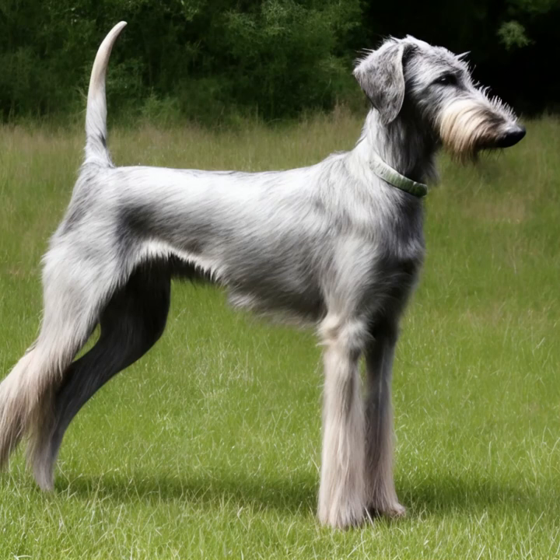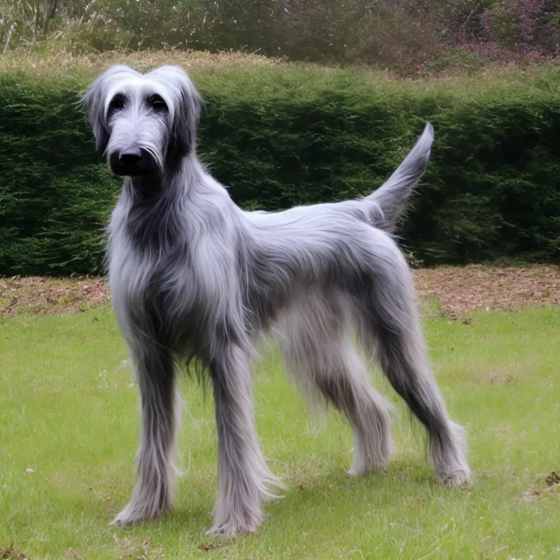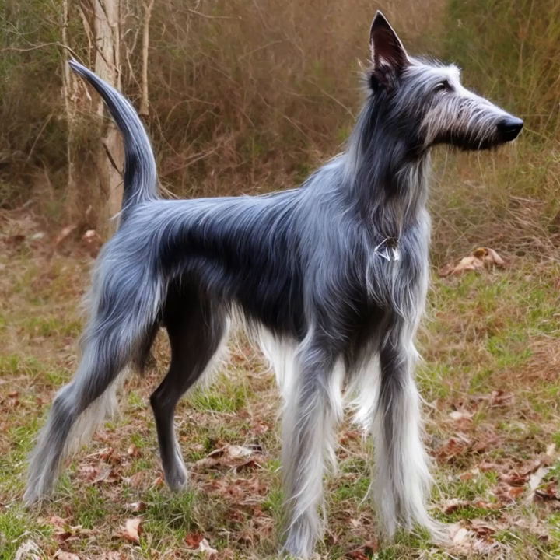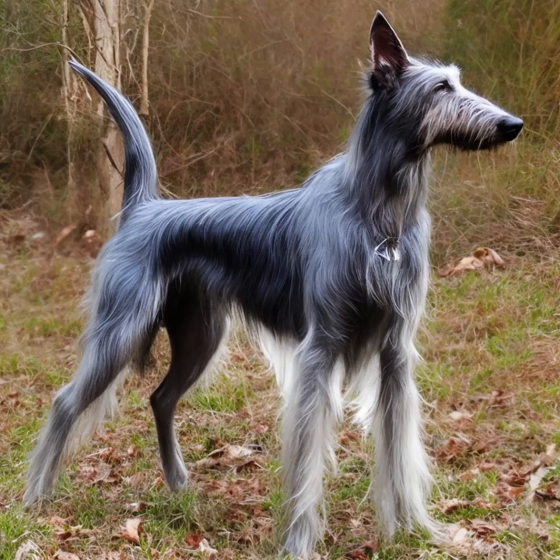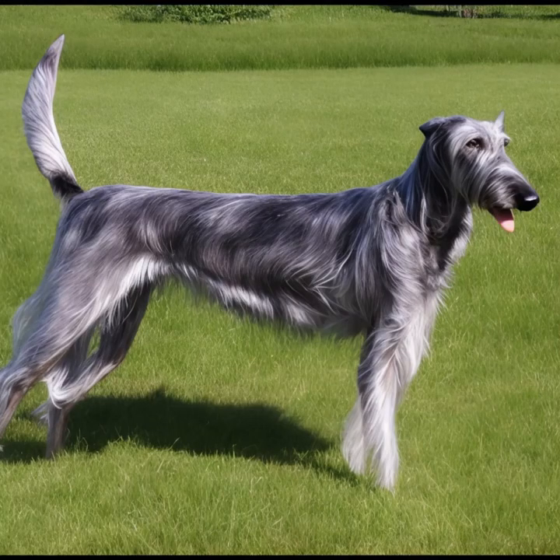As a sighthound breed, Deerhounds have a natural instinct to chase, so they require regular exercise to stay healthy and happy. They should be given ample opportunities to run and stretch their legs in a secure and fenced area. Daily walks and playtime are essential. They are intelligent dogs, but they may have an independent streak, so training should be consistent, firm, and positive. Early socialization and obedience training are important to ensure they grow up to be well-rounded dogs.